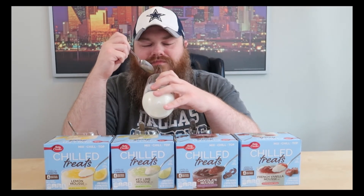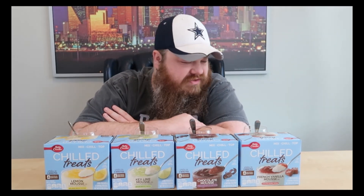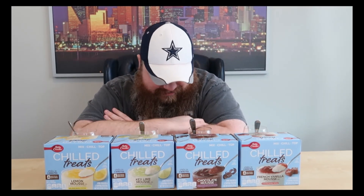Out of all of them, which would you eat again? The chocolate. Would you eat it again? I wouldn't seek it out, but I wouldn't deny it if it was made for me. So the remaining three packages — if I made them for you, you would eat them? Probably.